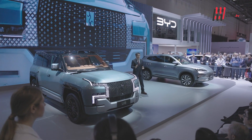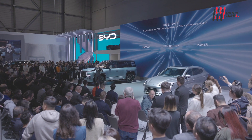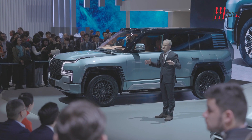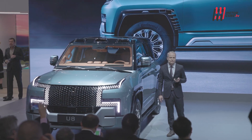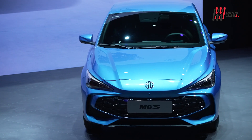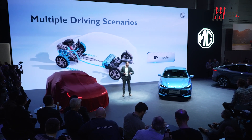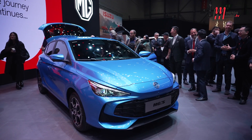I modelli elettrici di BYD già li conosciamo, come la Seal o la Dolphin, ma ci sono anche quelli per la prima volta non puramente elettrici e poi la super SUV U8: insomma una dimostrazione di forza tecnologica che fino a pochi anni fa era appannaggio dei tedeschi. Per MG l'avanguardia è rappresentata dalla MG3, proposta al lancio in versione full hybrid e successivamente arriverà come termica. Equipaggiamenti ricchi affiancati da listini competitivi la dicono lunga.